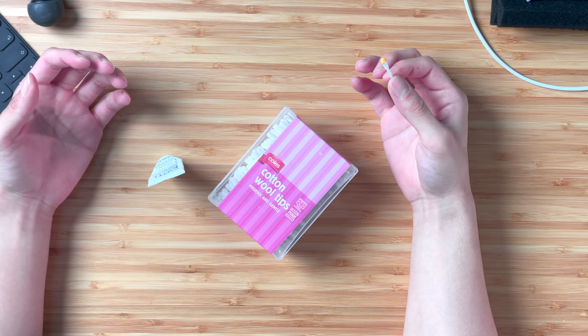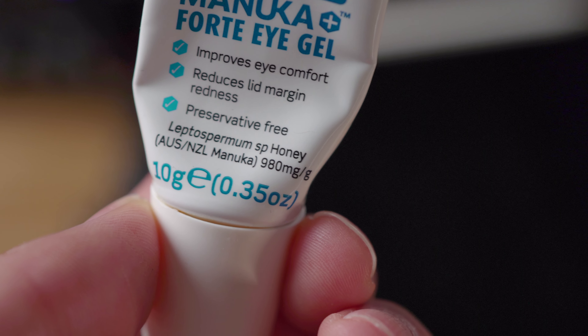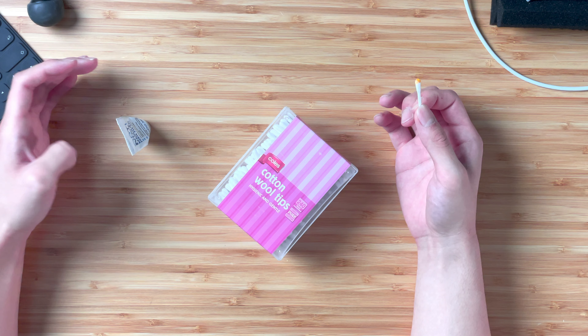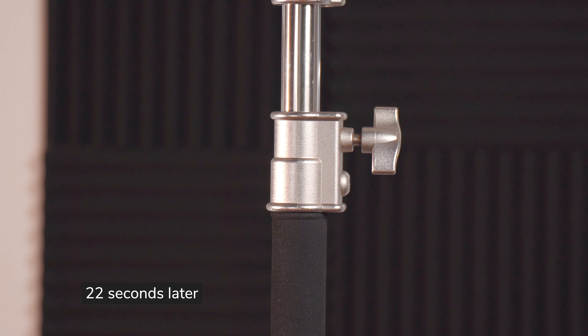One thing that I forgot to mention is that if this stings, it's completely normal. It's definitely stinging now. Because this is actually 980 milligrams per gram — so that's 98% just pure honey. I'm going to need a tissue for this. For me, the stinging didn't really last for more than two or three minutes. So if you find yourself having really stinging eyes after putting it in, just keep in mind it's completely normal — it should clear up pretty soon.